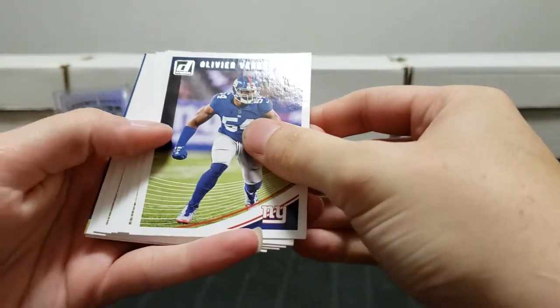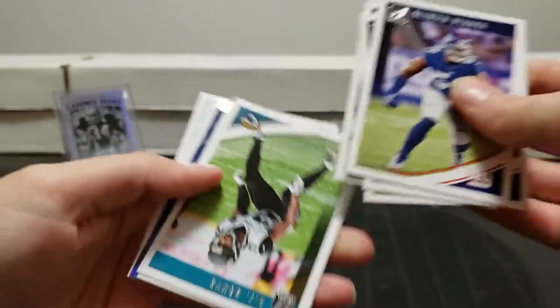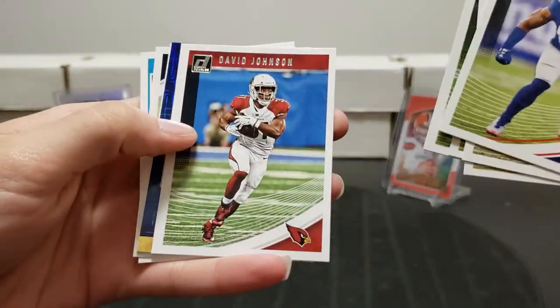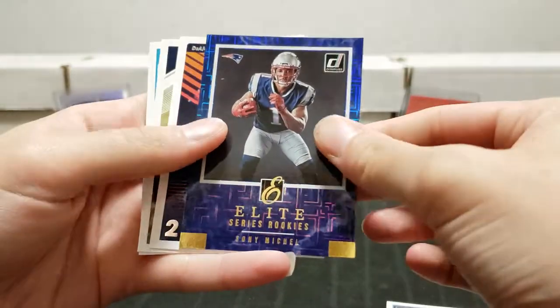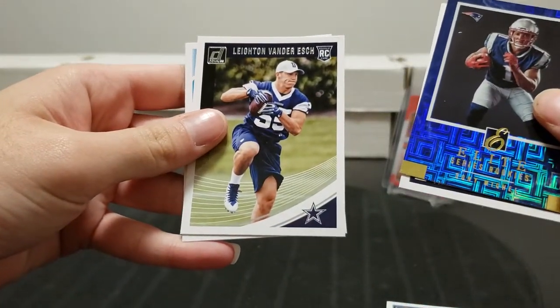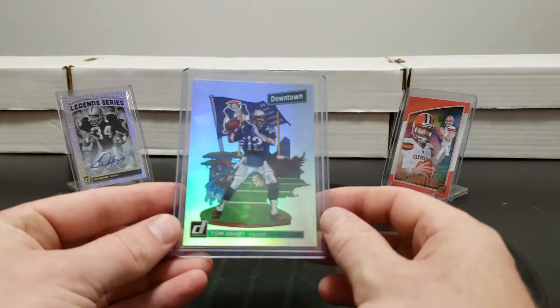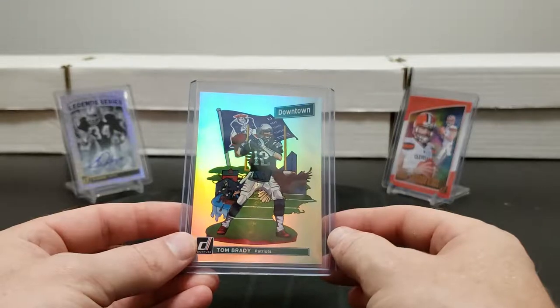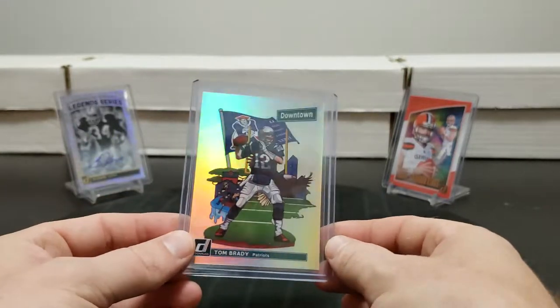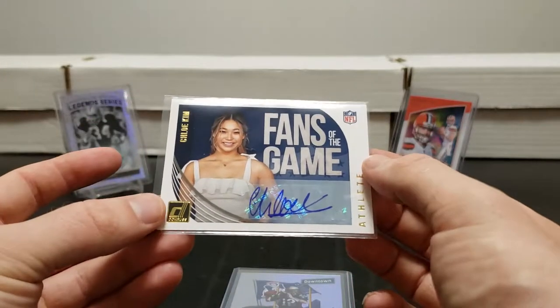Oliver Vernon, Sean Lee, Jefferson Crowley, Chris Thompson. AJ Bouye, David Johnson, Sony Michel elite series rookie. DeAndre Hopkins highlights. LVE - Leighton Vander Esch rookie, that's what he goes by. Jordan Lasley rated rookie, ending off well. Not too bad. Obviously the Tom Brady was probably the best pull. We got one Baker Mayfield, a Lamar Jackson, no Saquons. The auto hit was the Fans of the Game Cole Kim.